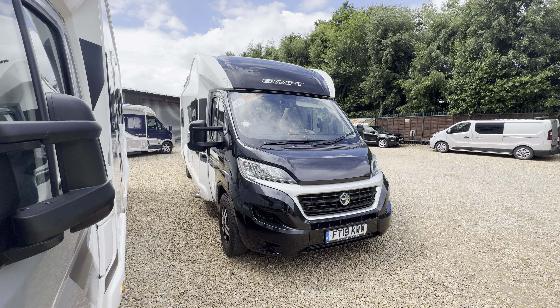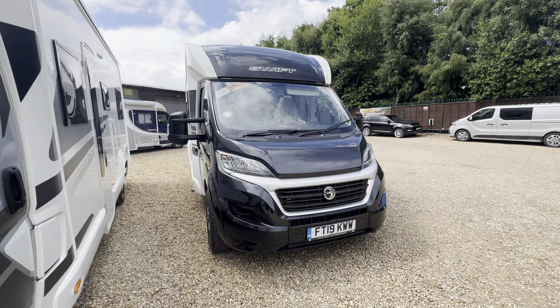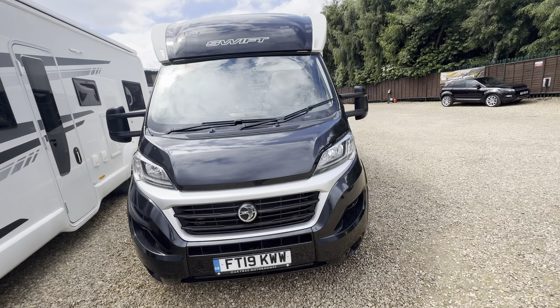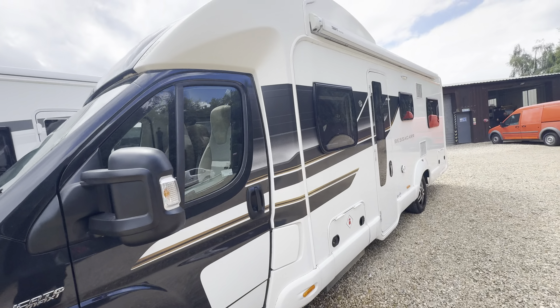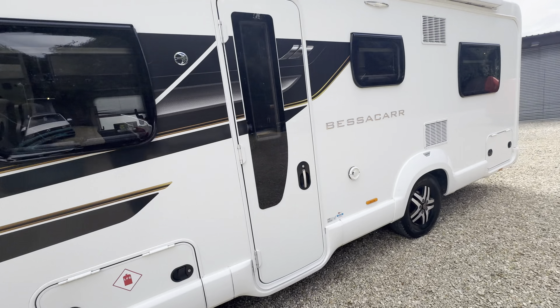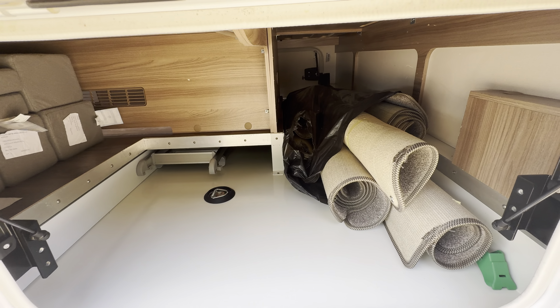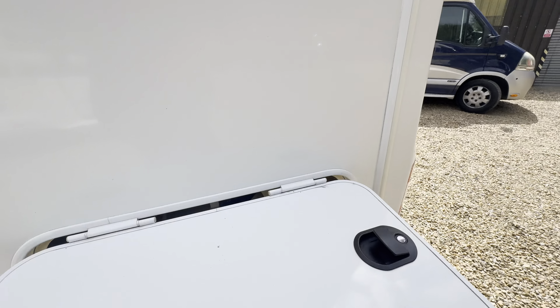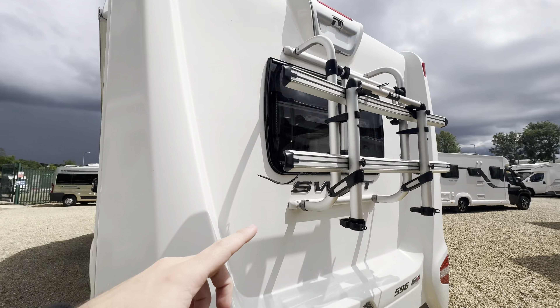Hello everyone, it's Ben from Oaktree. Today I've brought you around this lovely Swift Bessica 596 on a 2019 registration, lovely condition, got diamond cut alloy wheels. On the habitation side here you've got a wind-out awning up top, rear access, freshly cleaned rolled-up carpets at the back, a cycle rack and a reverse camera up top.